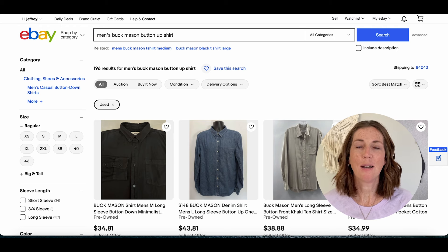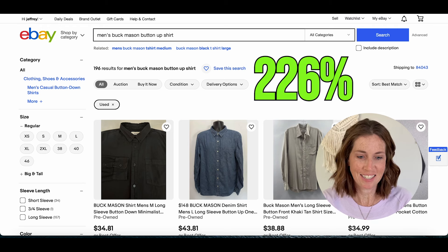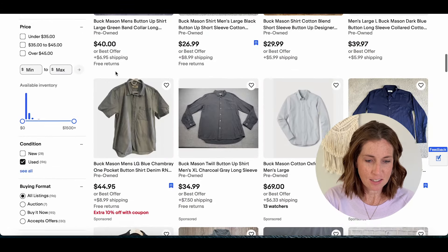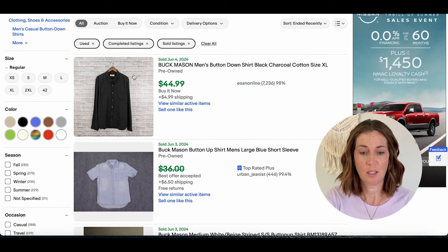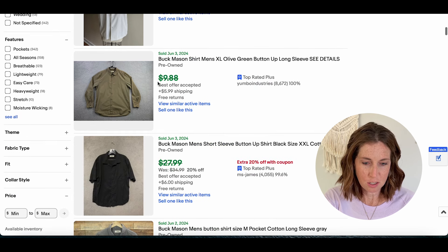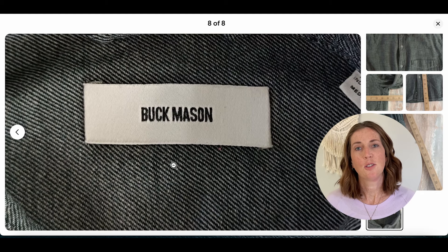Last but not least is Buck Mason with a sell-through rate of 226%. There are currently 196 active listings and 445 that have sold. A long sleeve button-up sold for $44.99 plus shipping, and a short sleeve went for $55 plus shipping. Here is the label — it's very simple and unassuming as well.